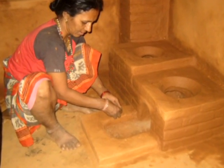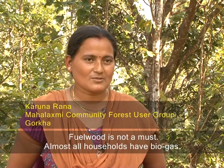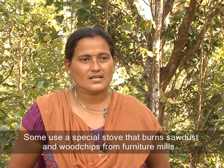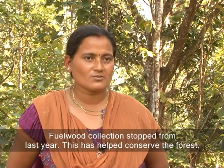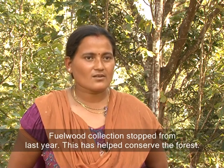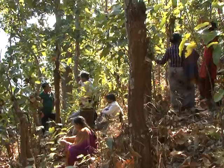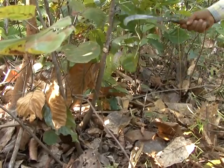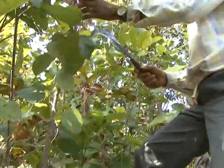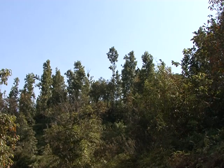This has not only conserved the forest, but indoor pollution has also been reduced. Local user groups have used the money from the carbon trust fund for sustainable management of the forest. Fire breaks have been created in the forest to prevent forest fire in dry seasons. Gurkha did not see any forest fire this year thanks to good management.